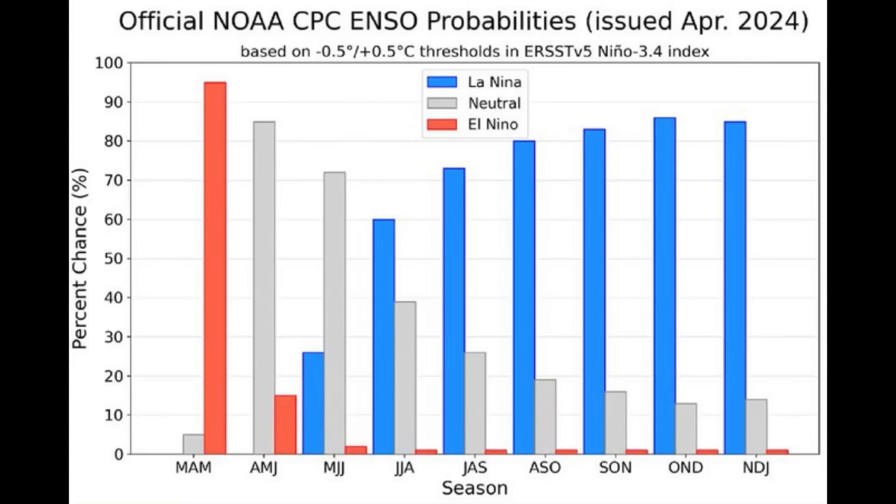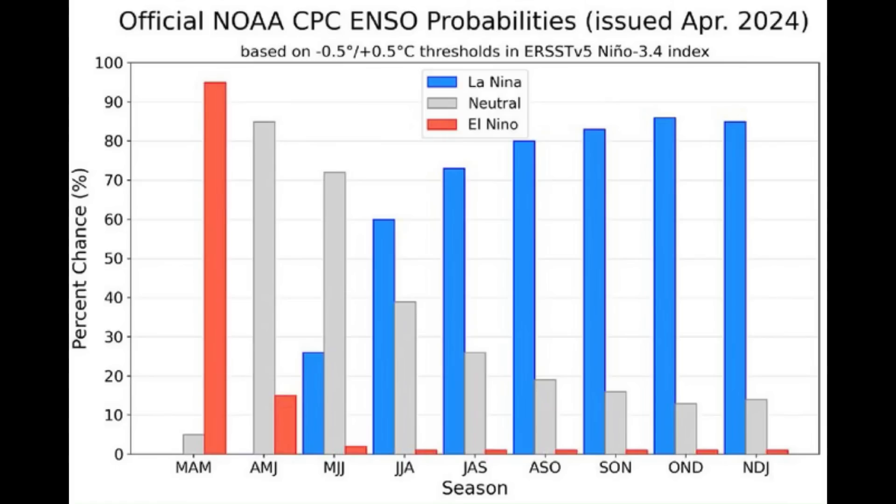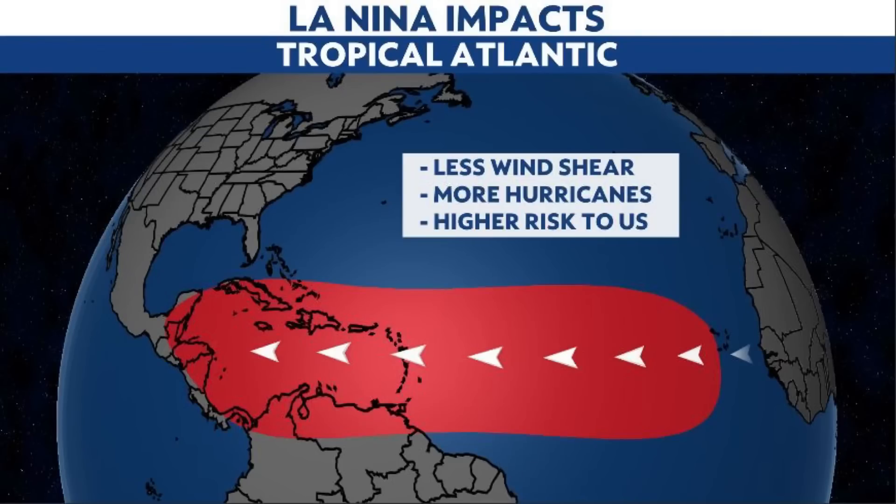The neutral phase bar rises as we must first transition through neutral before reaching La Niña, and then the blue La Niña bar starts to go up as we head further out in time. The chance of being in La Niña is very high heading into the hurricane season and especially for the peak of the season. La Niña can favor atmospheric development — more atmospheric instability in the Atlantic and less upper-level winds that usually help to prevent tropical development. This is coupled with anomalously warm sea surface temperatures, which will be a huge boost for storm systems this year.